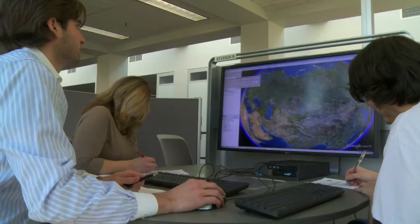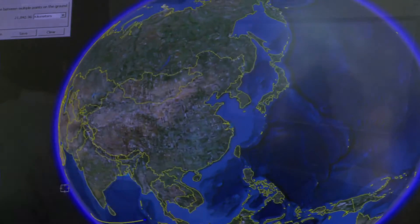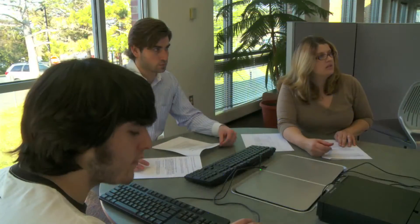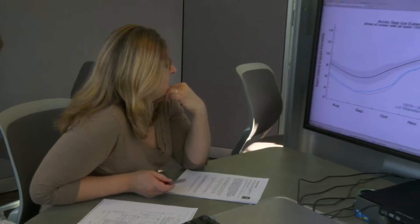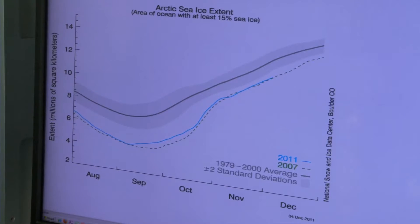Students will also learn to use geospatial technology, which means GPS and GIS software like Google Earth. This is cutting-edge technology that's used in many environmental professions, so students who know how to use this technology to investigate environmental problems will have a big advantage when it comes to looking for jobs.